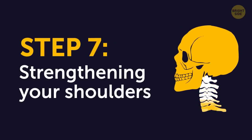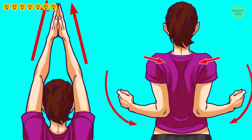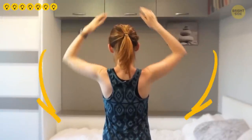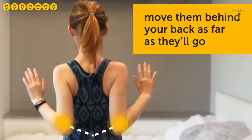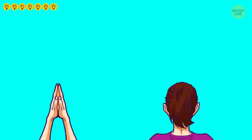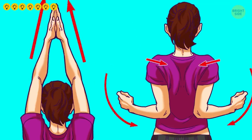Step 7: Strengthening your shoulders. Stand straight with your arms at your sides and your feet shoulder-width apart. Lift your arms over your head and bring your palms together — remember that your elbows shouldn't be bent. With your straight arms still above your head, stretch your spine upward and stay in this position for several seconds. Then slowly lower your arms, bend them at the elbow, and move them behind your back as far as they'll go, as if you were trying to bring your elbows together. Your shoulder blades are supposed to draw as close to each other as possible. Hold this position for several seconds, then raise your arms above your head again. Repeat this exercise for one minute.